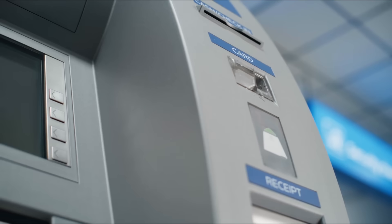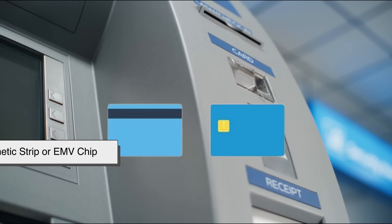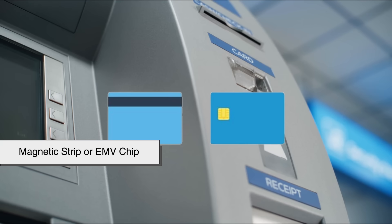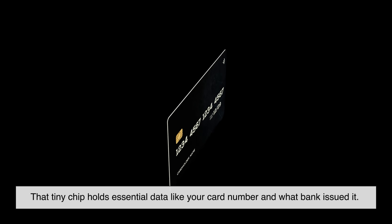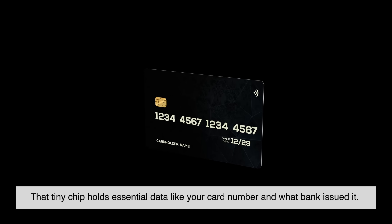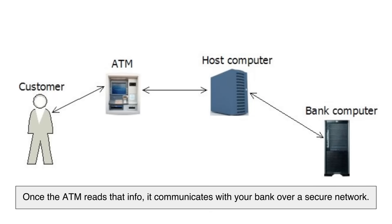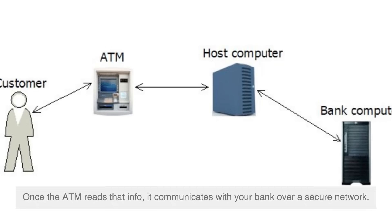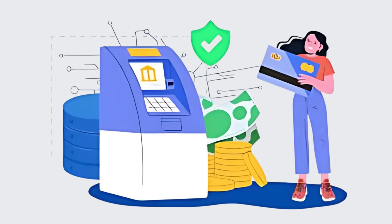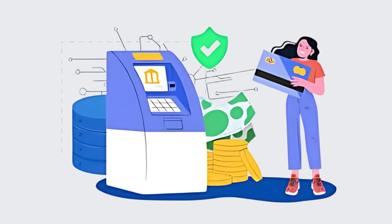When you insert your card into an ATM, the first thing it does is read the magnetic strip, or EMV chip embedded in your card. That tiny chip holds essential data like your card number and what bank issued it. Once the ATM reads that info, it communicates with your bank over a secure network — think of it like sending a quick request to verify your identity and get permission to access your account.